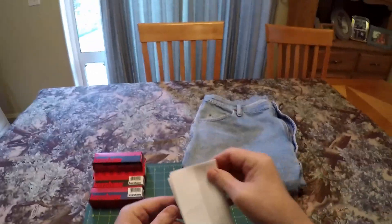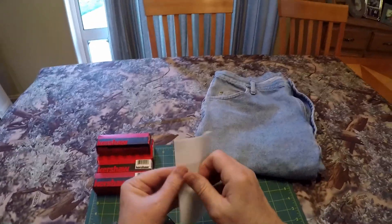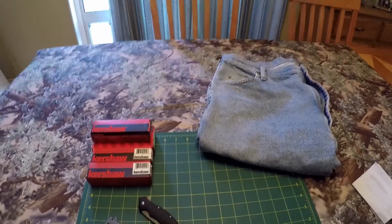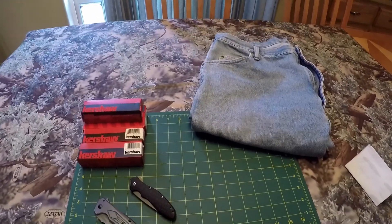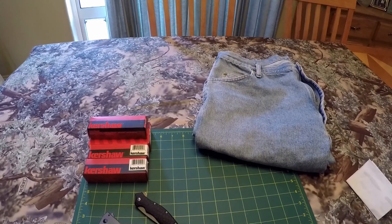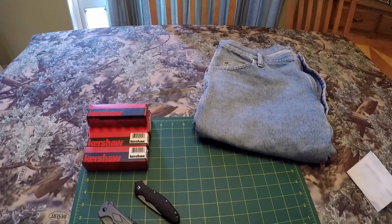It's too bad I wasn't able to get that Kershaw Launch 6 automatic knife that was on sale down at my local Bi-Mart store. So, why am I so crazy about Kershaw knives? Two reasons: they are very high in quality and very low in price.